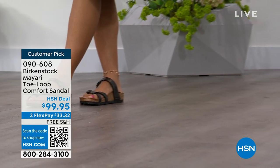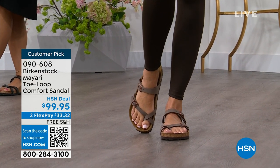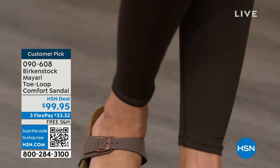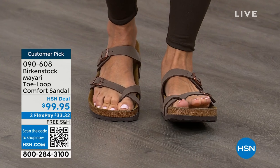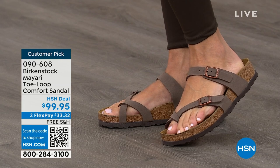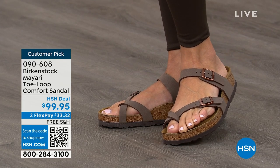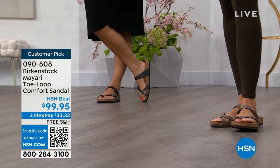I'm excited to be here for the hour. I think it's the unofficial kickoff to summer this weekend, so this is the perfect time to start shopping for sandals. Birkenstock is that sandal you're going to want to wear all summer long. The Mayari style is gorgeous on the foot — a little more open than what people are used to seeing from Birkenstock. I love that it has two fully adjustable buckles. That second strap comes up higher on the foot to hold you into that footbed.